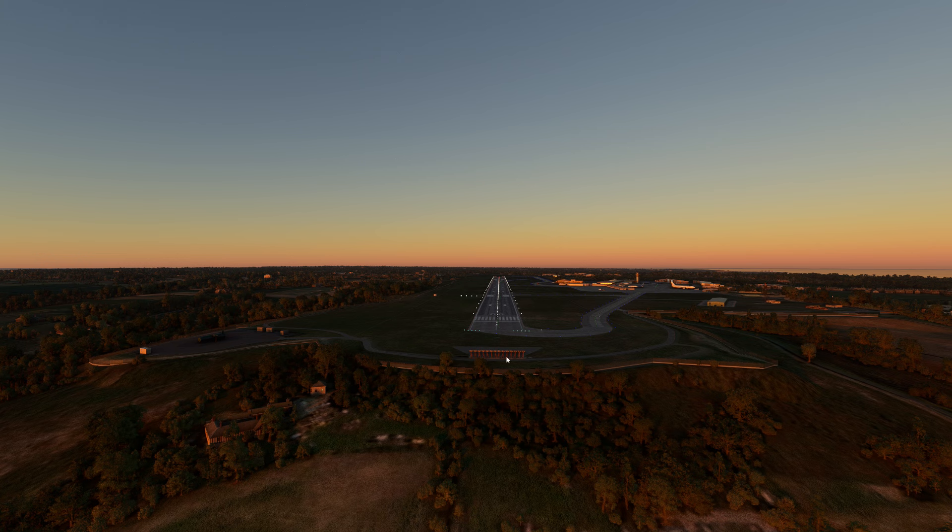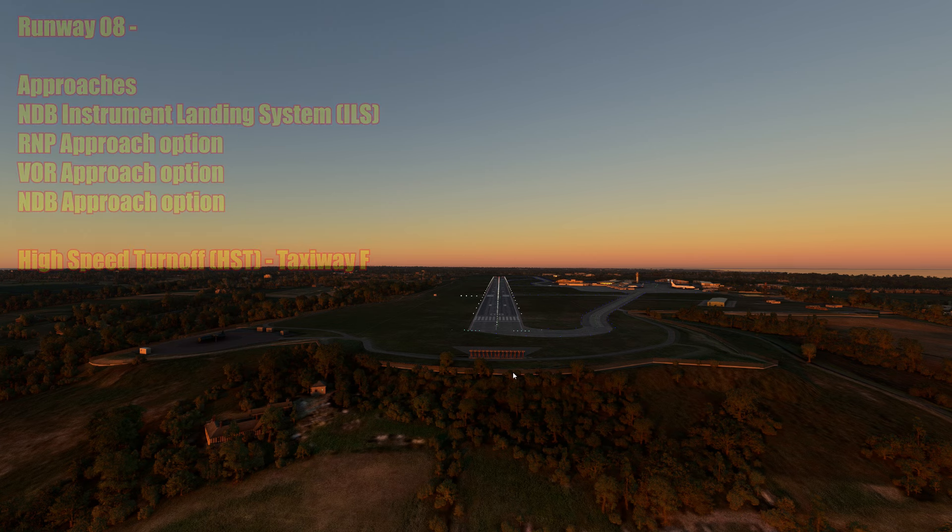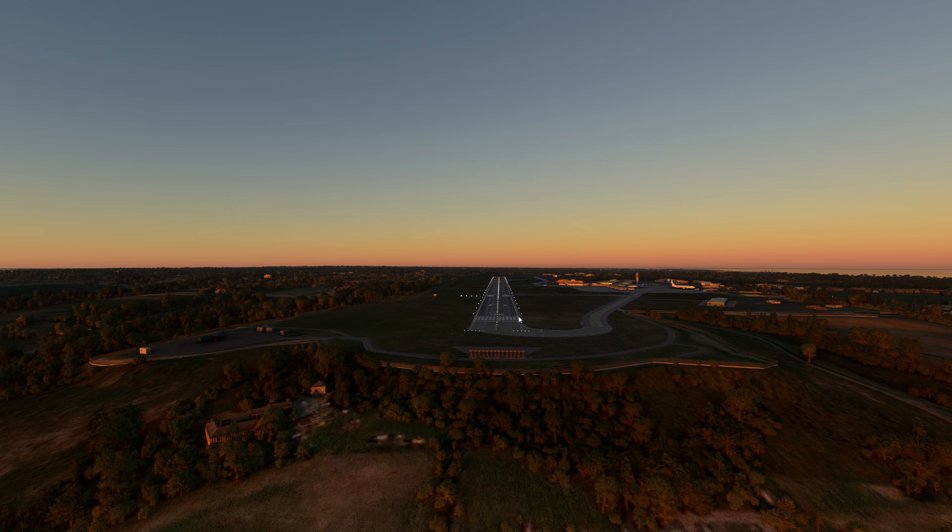You can see the approach halter, the runway end identifier lights flashing, centerline lighting, and the high intensity lighting system looks pretty good - just missing the right-hand PAPI, which is probably something they'll correct in a small update. Approaches available here include an NDB instrument landing system, an RNP approach option, a VOR approach option, and an NDB approach option. Further along there's a high-speed turnoff on taxiway Foxtrot for landings on 08. It's quite a short runway - I've actually flown in here myself in the real world and quite a lot of passengers clapped as we left the end of the runway.